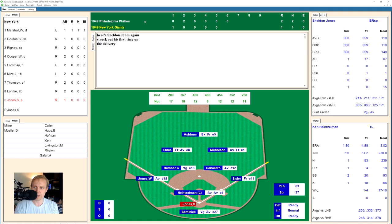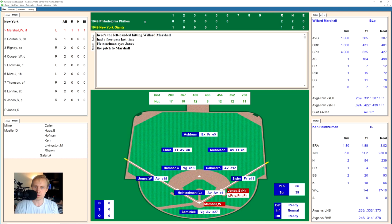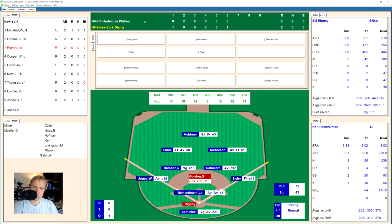The Giants are running out of time — only one hit so far. Jones, the pitcher, hits a ground ball up the middle past Hamner for a base hit, the Giants' second hit of the game. Willard Marshall hits one deep to right but Nicholson catches it for the out. Sid Gordon comes up with a runner on first. At 2-2, he rips one to right-center for a base hit, and they try to send Jones around. He is safe at the plate! It's a 2-2 ball game.